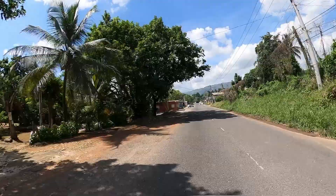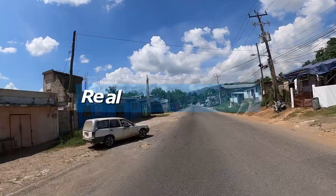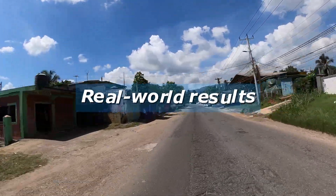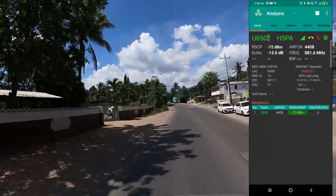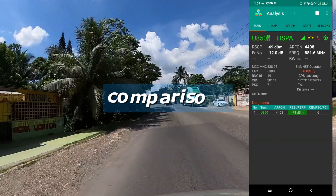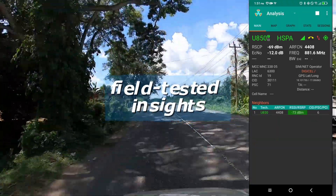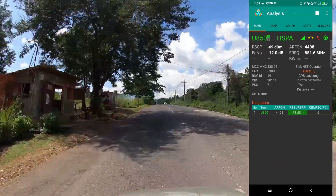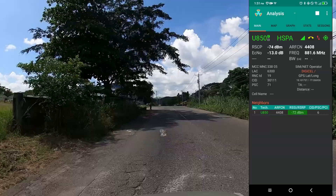Stay connected because Telecom Jamaica is on a mission to go beyond the marketing and bring you real-world results. Whether you're a casual user, tech enthusiast, or industry insider, this channel is your space for comparisons, practical demonstrations, and field-tested insights. Thanks for watching and keep tuned — we're just getting started.